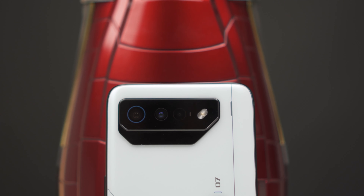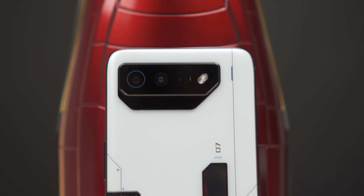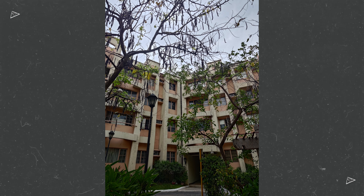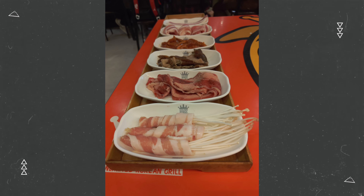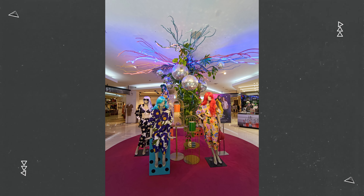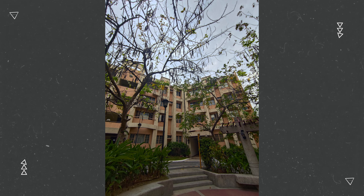One area where the ROG Phone 7 Ultimate isn't the best is the camera system. It's a 50-megapixel main camera, 13-megapixel wide, and an 8-megapixel macro camera. The photos are good, but it doesn't have a telephoto lens, which is almost necessary for a flagship nowadays. Image quality degrades as light decreases, and the 13-megapixel wide-angle camera is fine but not the best. But this phone isn't a camera powerhouse — it's a gaming phone, so the cameras are okay for what they are.